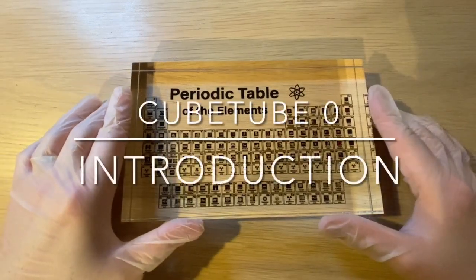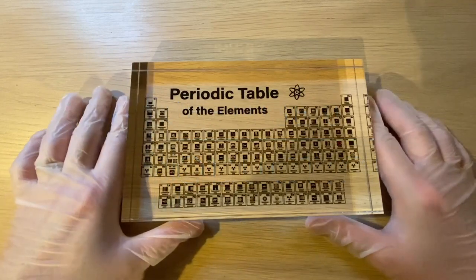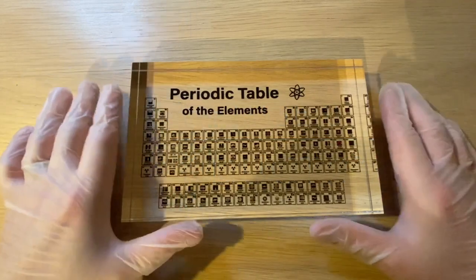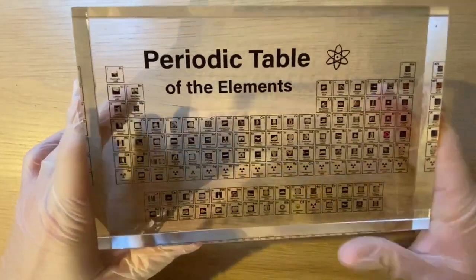Hi everyone! About two months ago I started making videos about elements of the periodic table in Dutch. The reason why I started to do this was because I got this beautiful gift from my father-in-law about six months ago.